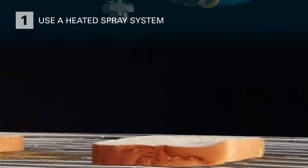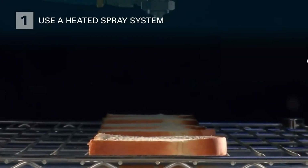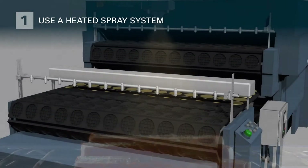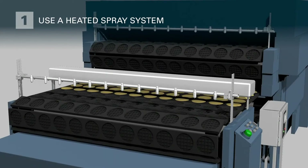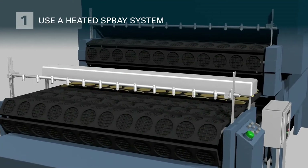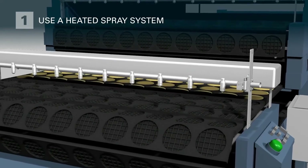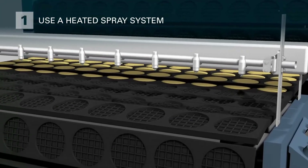Heating fluids can reduce the viscosity of the fluid and ensure that it flows easily from the tank to the target without issue. Using a heated spray system to maintain uniform fluid temperature will yield more consistent results and extend production runs. Precise temperature control is essential to successful application of viscous coatings. That's why our AccuCoat systems automatically adjust and maintain the temperature of the fluid. AccuCoat systems are available for spraying everything from light oils to syrups and chocolate.